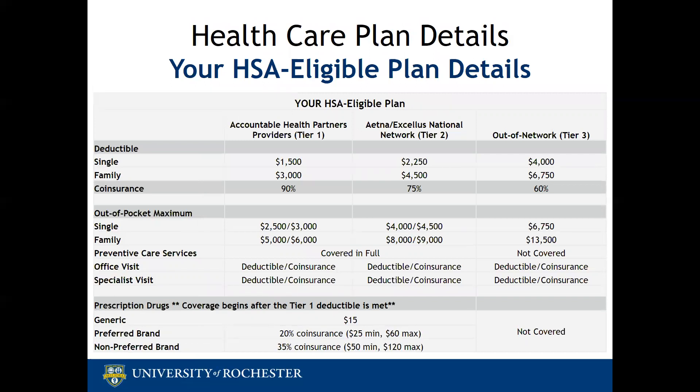As we review the HSA-eligible plan, the same tiers apply and the same categories are covered here as in the PPO plan, but the plan differs in how services are billed. On the HSA-eligible plan, the deductible applies to all covered medical and pharmacy expenses, so you'd pay the full cost or negotiated rate for all medical and pharmacy expenses until you meet your annual deductible. Unlike the PPO plan, which has some categories charged as a co-pay, there are no co-pays on the HSA-eligible plan.